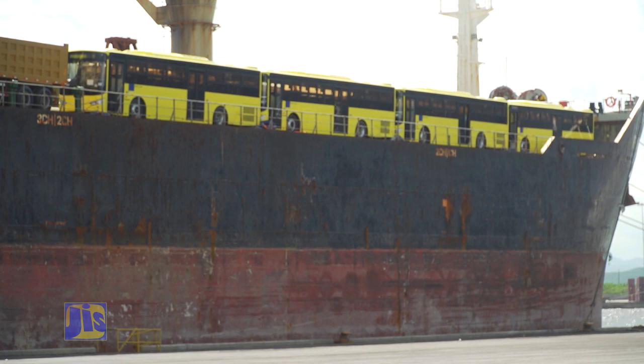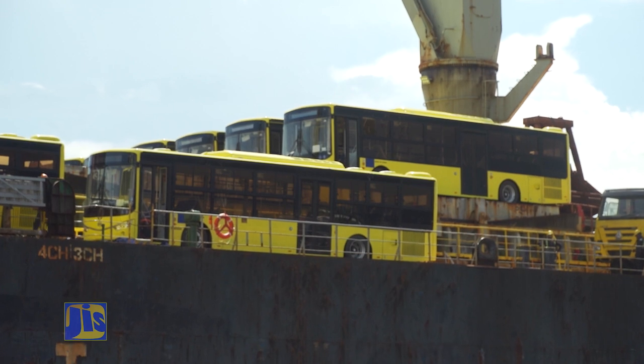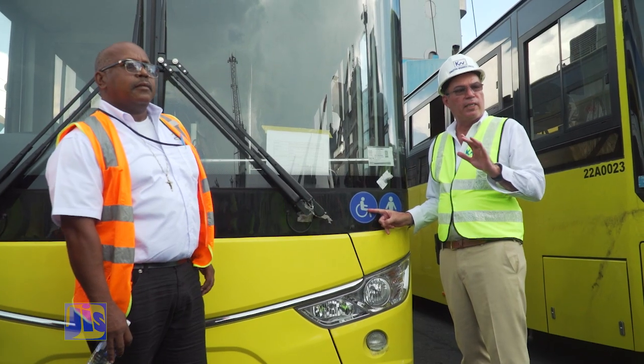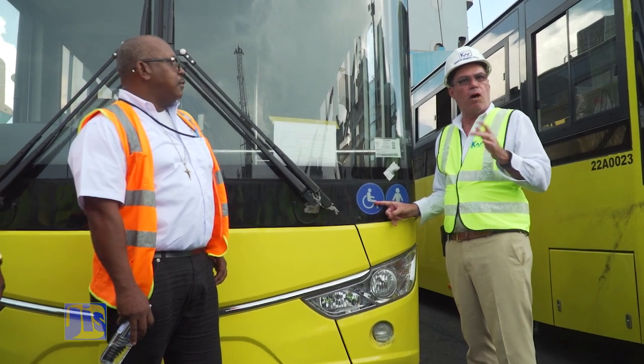In this shipment you have five electric buses, 45-seater, and you have five buses that will carry 34 passengers because they are facilitating disabled passengers.